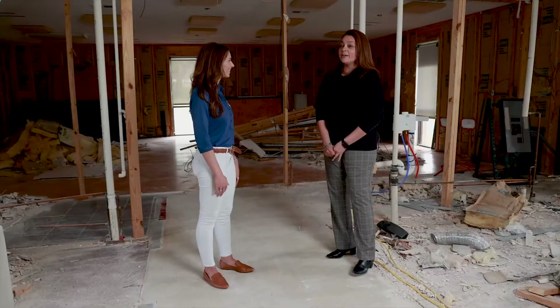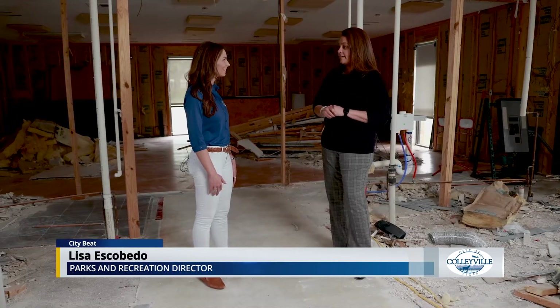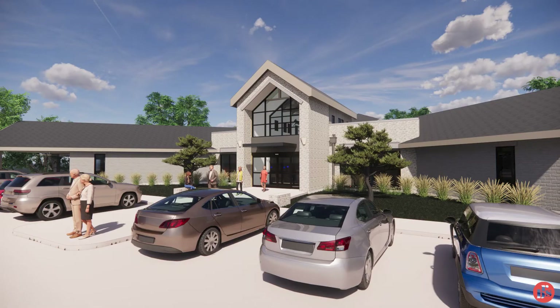Senior center renovations are underway, and Lisa, our Parks and Recreation director, is here to give us an update. So tell me about the final design of the new senior center. The senior center will be getting a new facelift — we will be painting the existing brick in addition to putting some rock around the face of it. They will also be getting a new entrance into the facility.